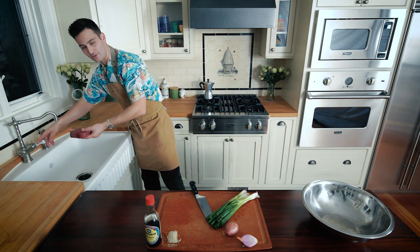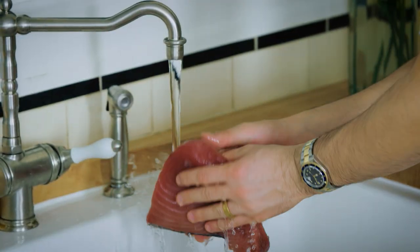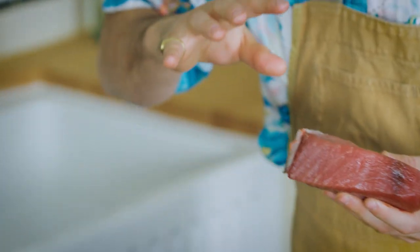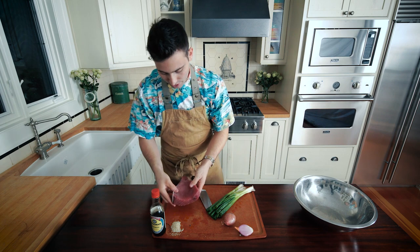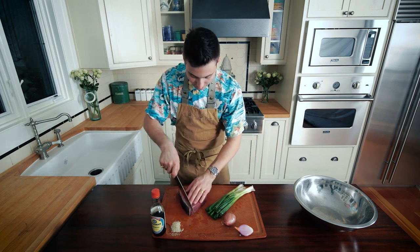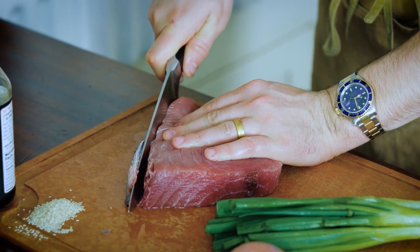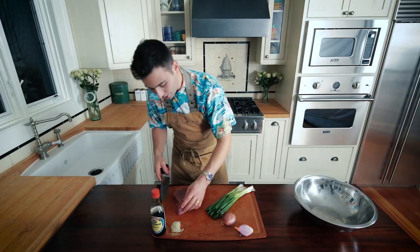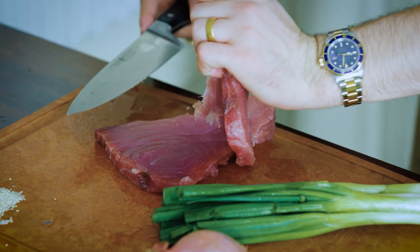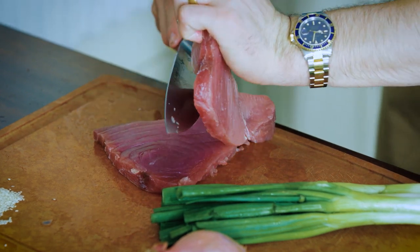I'm going to rinse it off, just give it a flash rinse to get any scales or anything like that. This is a pretty thick piece of tuna. First things first, I'm going to cut off the skin part right here. Look at this nice fat piece of tuna. Thickness-wise, I like my poke a little bit thinner, so I'm just going to cut this guy in half. This stuff just cuts like butter.